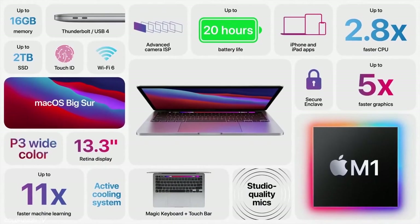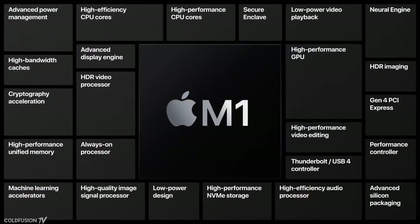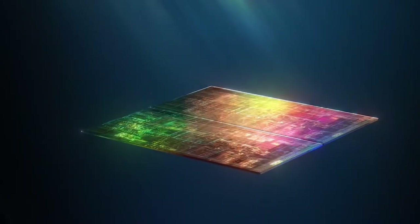The Apple A14 Bionic chip was manufactured on a 5nm fabrication. This has allowed the chip to have approximately 15 billion transistors on a 1cm square.